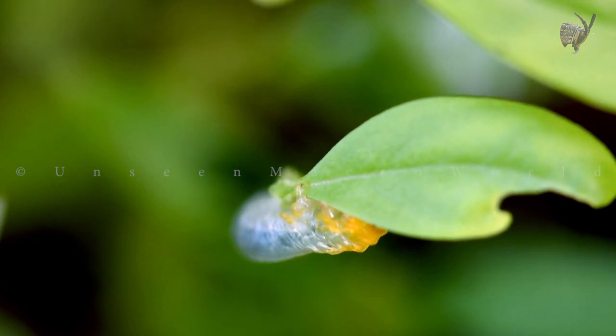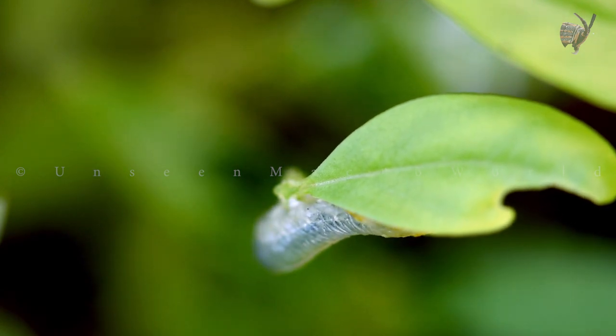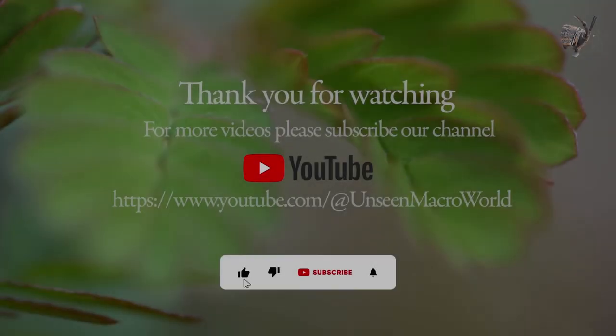Please don't forget to like and subscribe to the channel. Click the bell icon to get notifications on amazing macro videos.